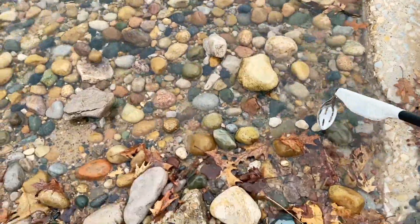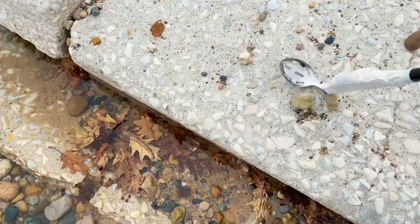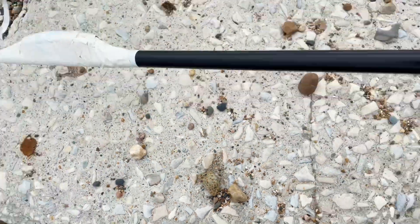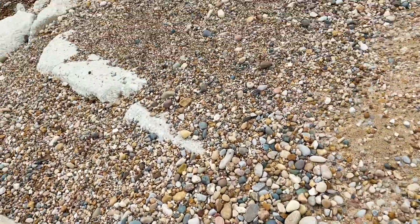I feel like I just saw one to show you. I think this is another Petoskey. Again, it's not a very good one. This looks like some quartz — there's lots of quartz on this beach.